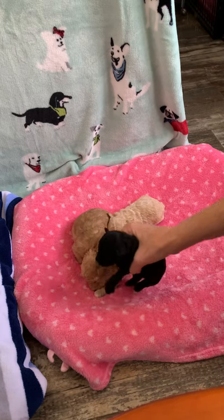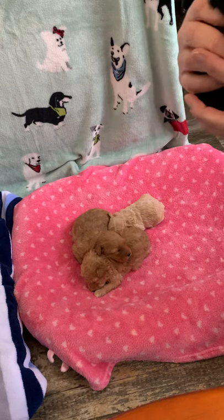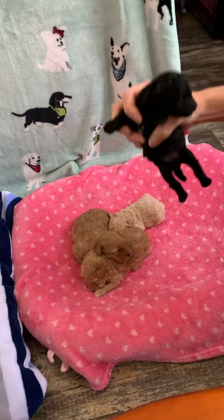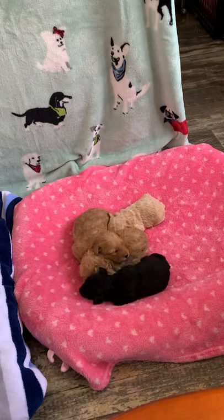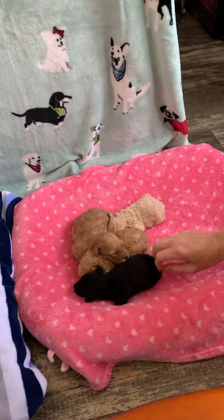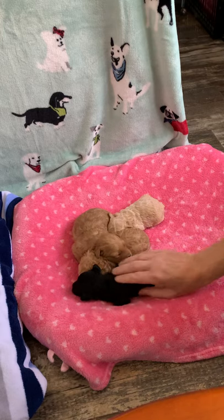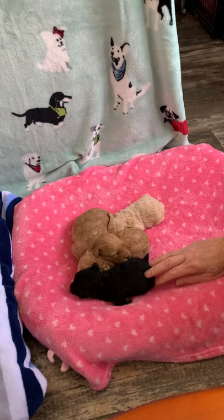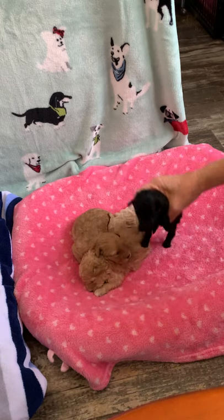This beauty is Velvet — also tiny. She weighs 10.7 ounces and her eyes are open. She has a white chest, and underneath her feet are white, so eventually, probably by the time she's two or three, she's going to be more of a silvery blue. She's got a nice wavy coat as well.